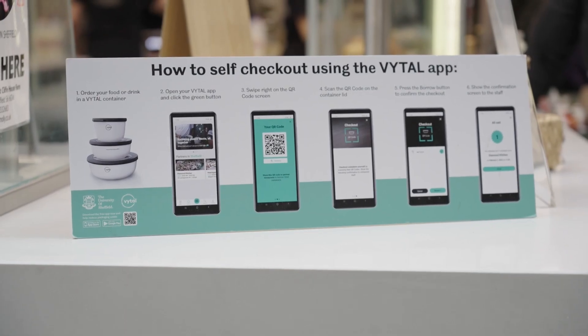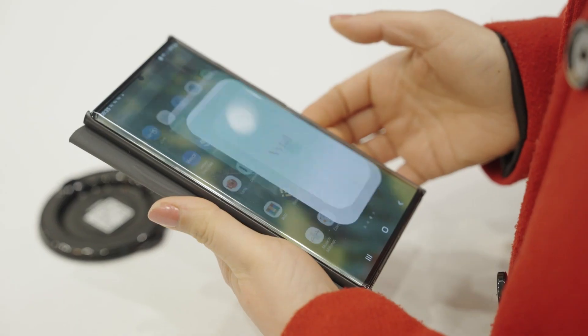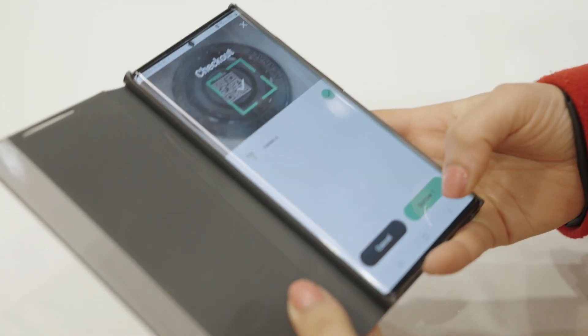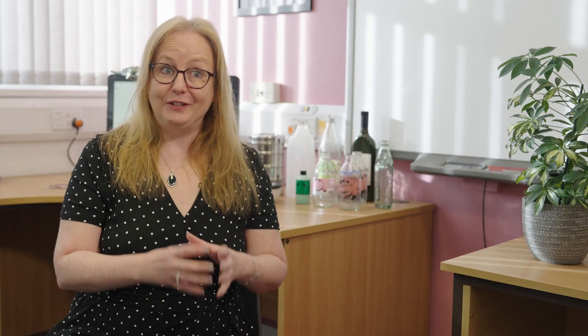We have created a system for reusing takeaway food at the university. It's gaining momentum and has been used over a thousand times so far — that's a thousand single-use containers that haven't been used. If you use a container 20 times, that environmental burden is just 5% of what it was if that container was used once.